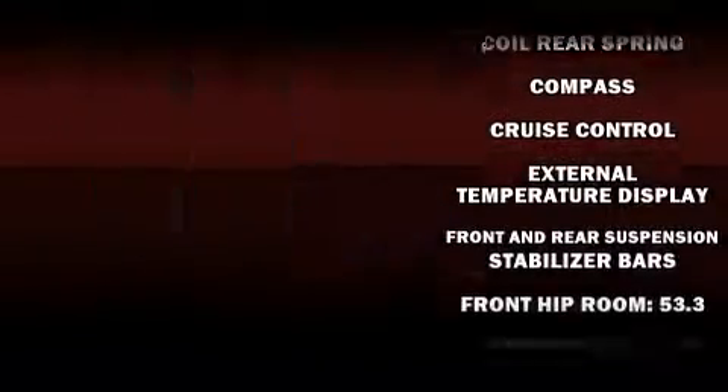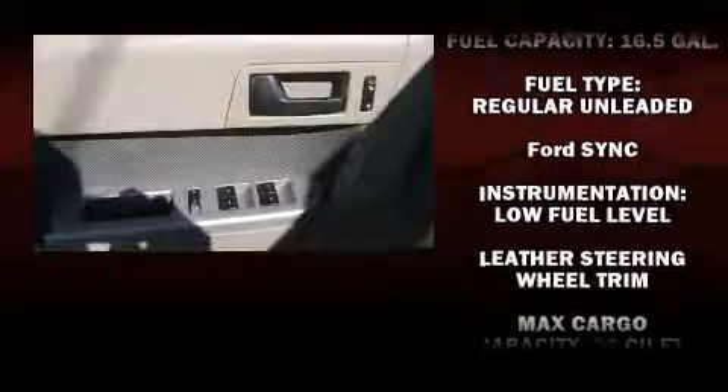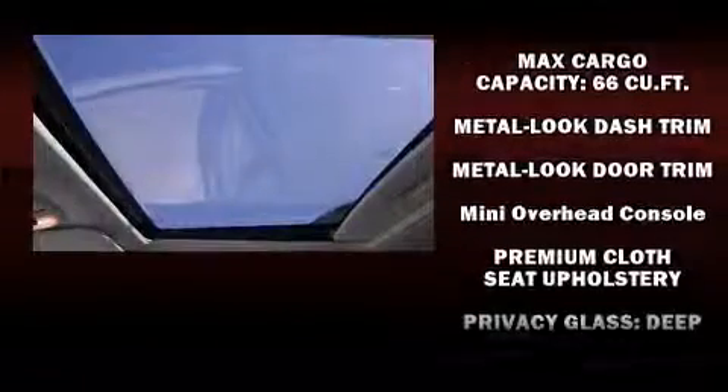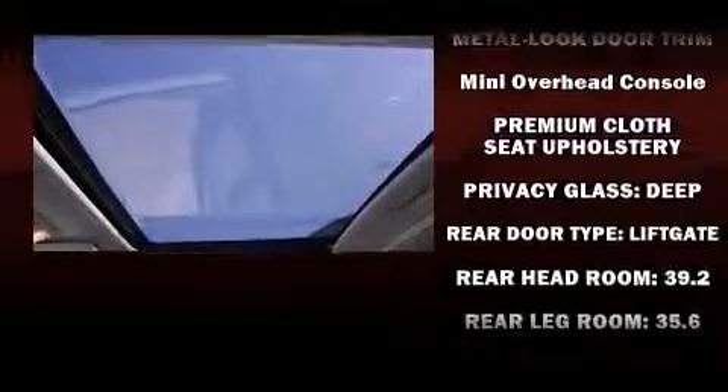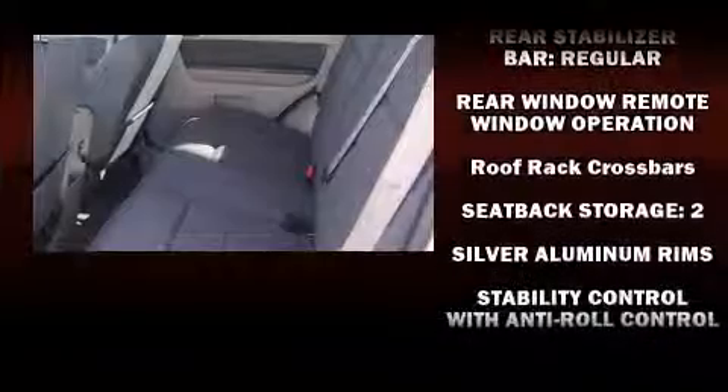Ford also prioritized safety and security by including head curtain airbags, front and side impact airbags, traction control, brake assist, a panic alarm, and ABS brakes. Electronic stability control ensures solid grip atop the road surface, no matter how challenging the driving conditions.